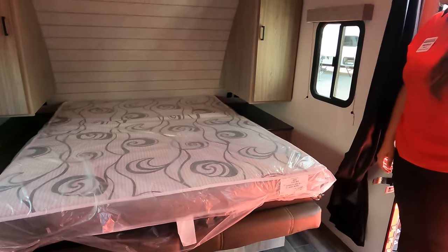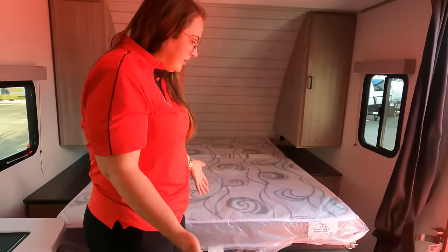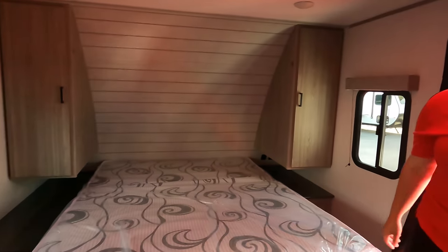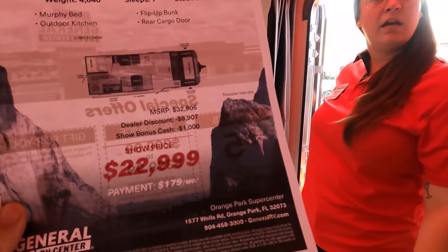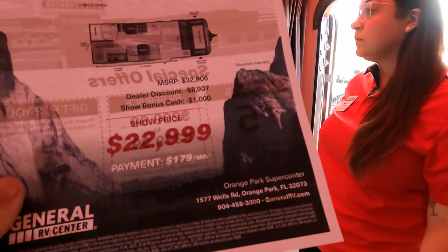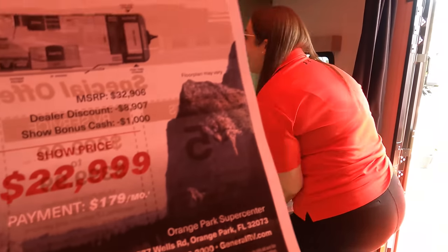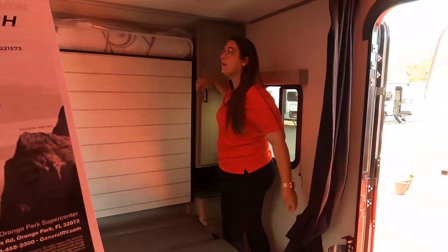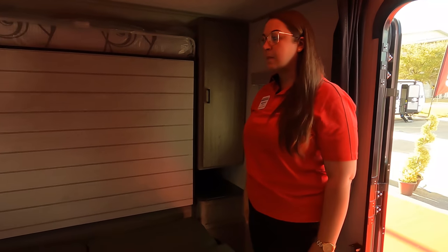It's not one of those beds that fold up in half — it's a permanent mattress. And when you're walking through, if you wanted to leave it down permanently, you're still not messing anything up. You can still walk through here. What price are we selling this for this weekend? It's $22,999 — MSRP was $32,906, so almost $10,000 off.